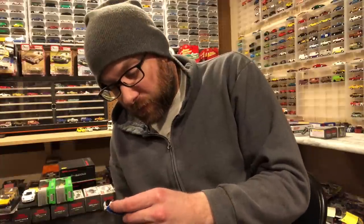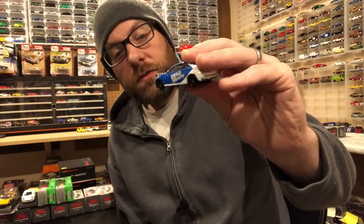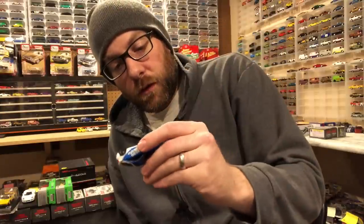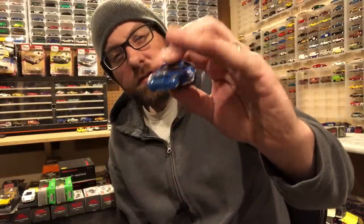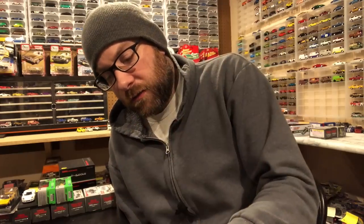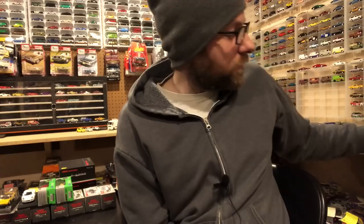He always includes some older Tomica cars in played-with condition that are pretty cool. In this one he included two Toyota Celicas. One has a copyright date of 1999, in 1:60 scale. They are the same casting — one just has a front piece for rally lights. They both have opening doors with the classic Tomica basic model suspension.